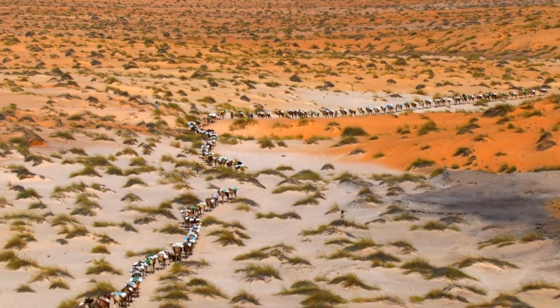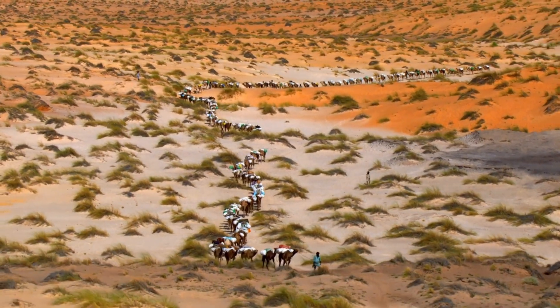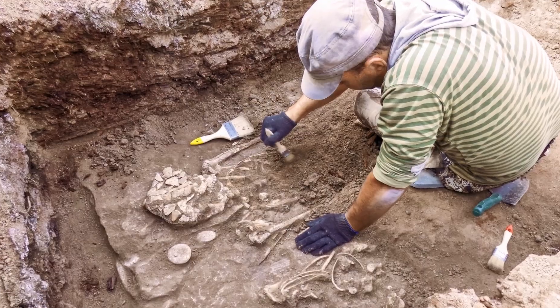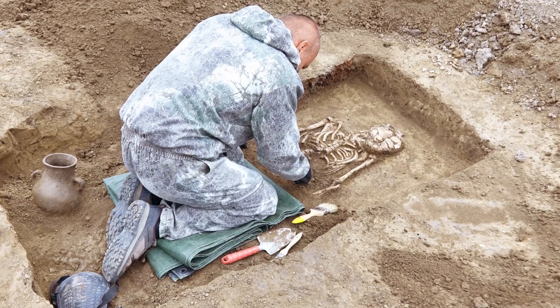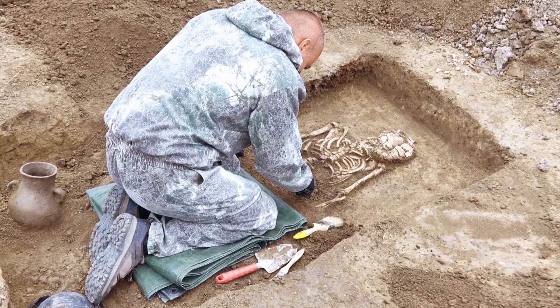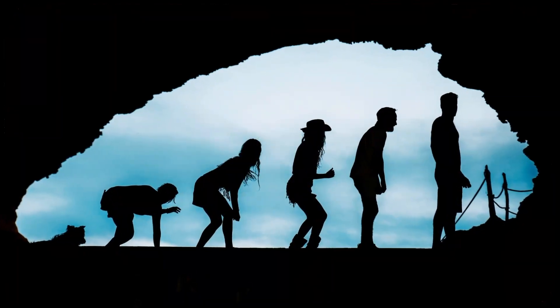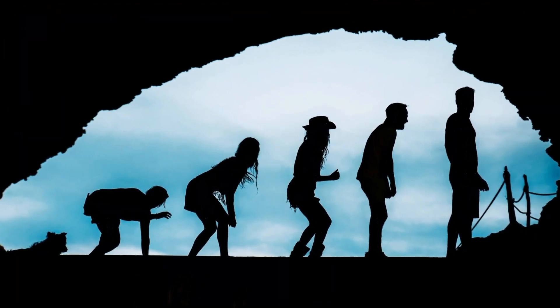The Danakil Depression is also important for the study of human origins. It is part of the Afar region, which is home to some of the oldest hominid fossils ever discovered, including the remains of Australopithecus afarensis, known as Lucy. These fossils give important clues about the evolution of our species.